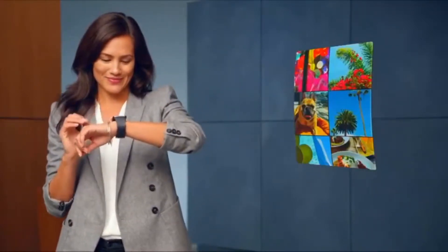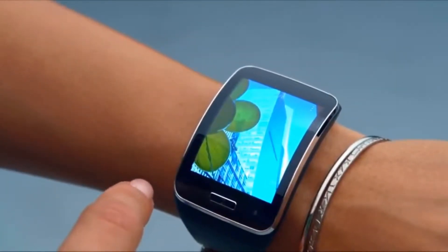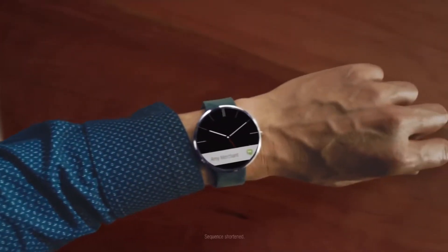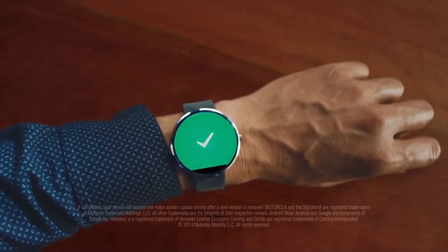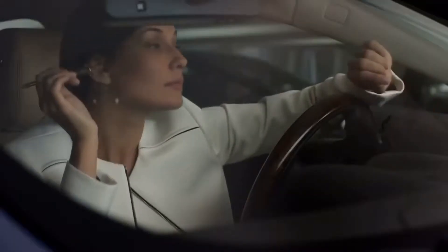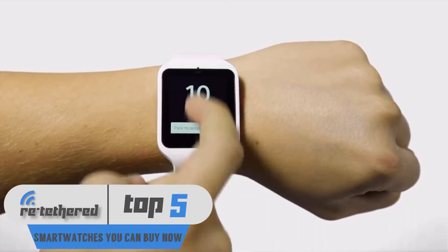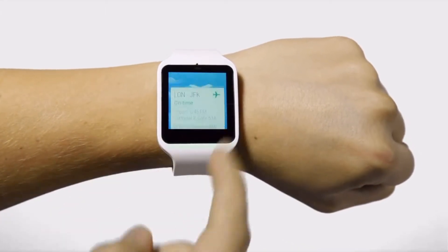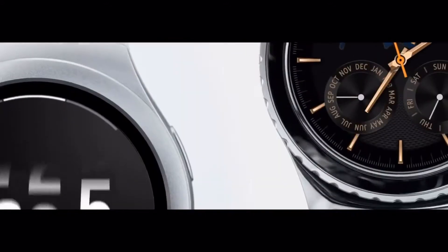Smart watches are in this really weird spot right now — you may feel like you don't really need one, and you kind of have a point. But when you do have one, you can see how helpful and convenient smart watches can actually be. Smart watches have continued to get better and better over the years, and companies like Apple and Samsung continue to add more and more features to them. So let's take a look at the top five smart watches available now, based on features, value, and online reviews.